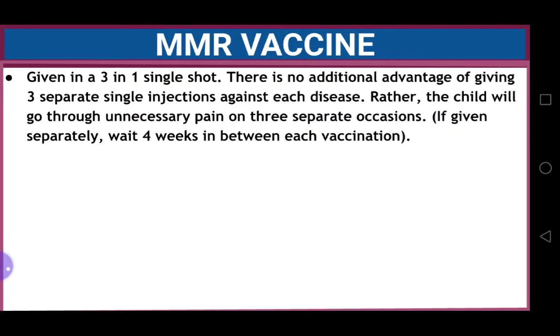The MMR vaccine is given as a three-in-one single shot. There is no additional advantage of giving three separate single injections against each disease; rather, the child will go through unnecessary pain on three separate occasions. If separate vaccines are given for measles, mumps, and rubella as separate injections, you need to wait four weeks in between each vaccination.